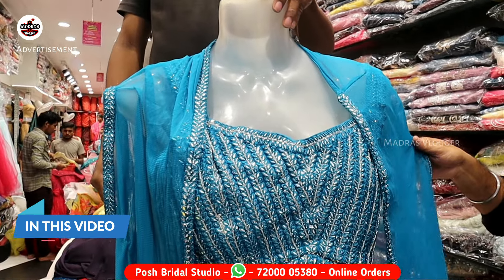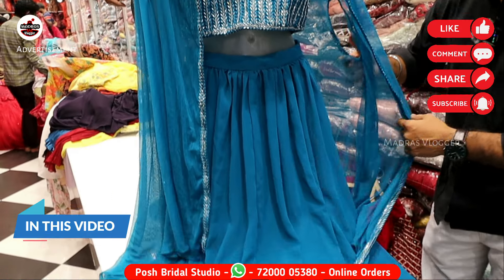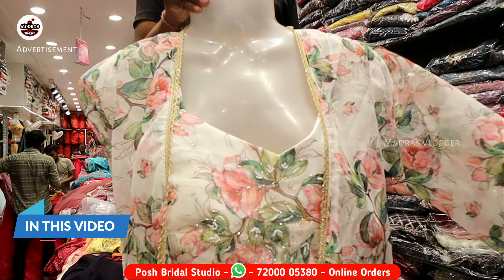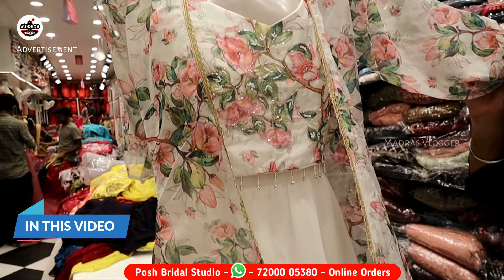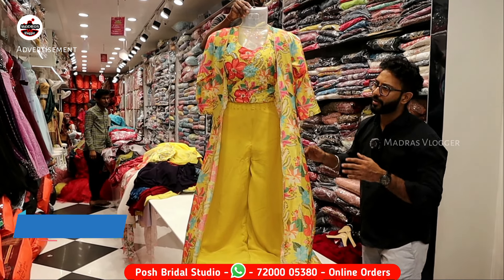In this pattern, there is a 3-piece suit with a choli, a skirt, and a coat model. Recently, we visited a store with Ramzan. We have the same dress available that we showcased on Instagram. We missed the upcoming festival season, so today we have the same design as well.